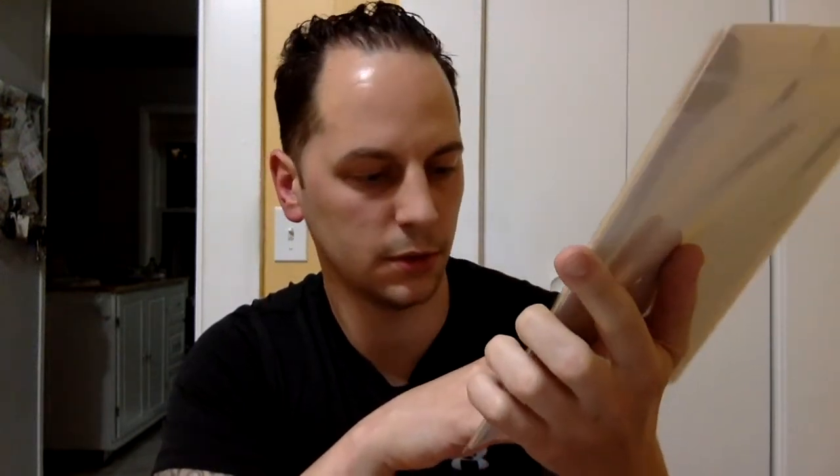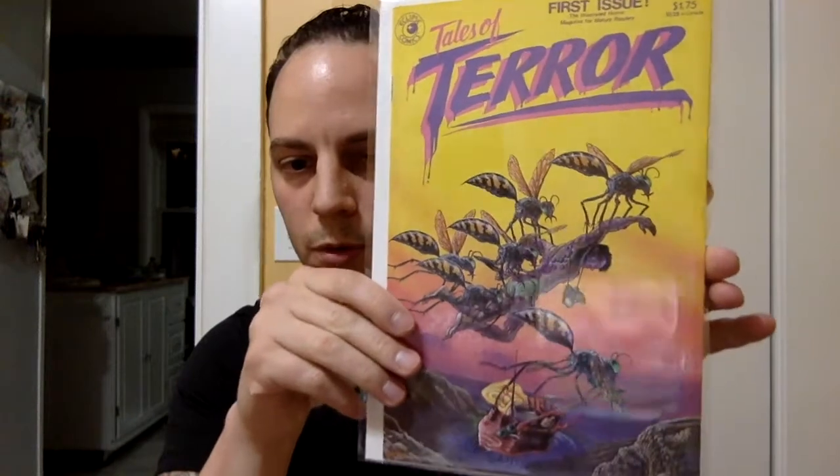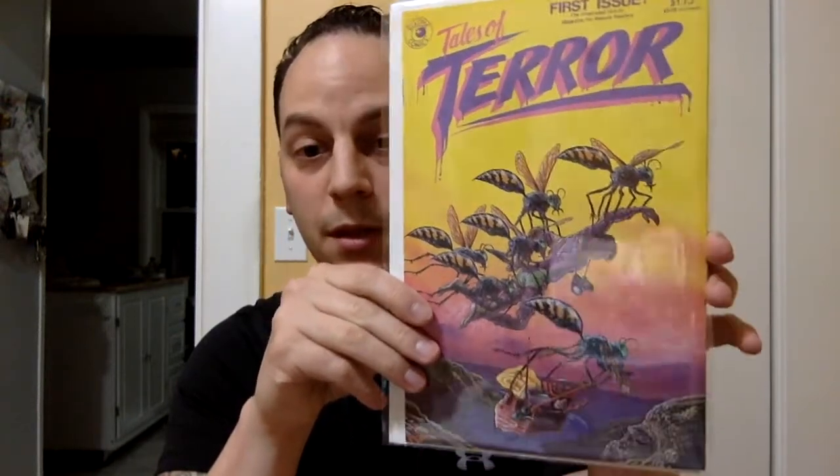Next book. What we got here? It's a cool cover — we got some killer bees or something. Tales of Terror, issue number one, from Eclipse Comics. Another book I am not familiar with, but I do love horror books, so I'm going to be excited to read this book.